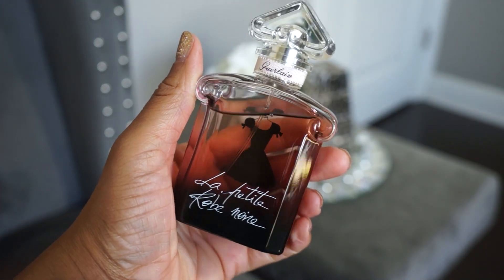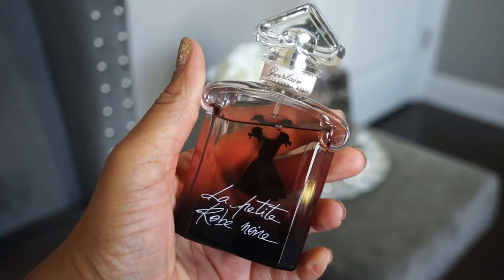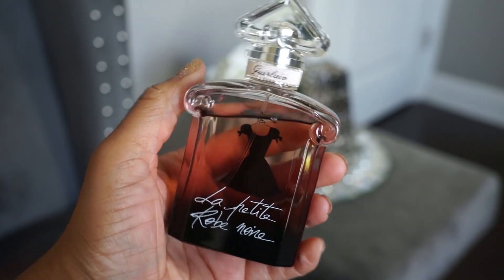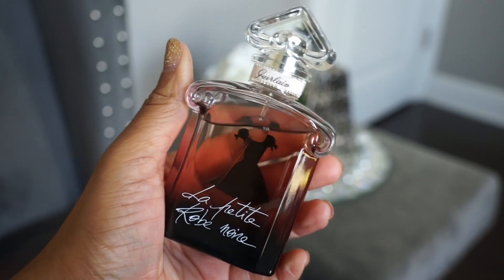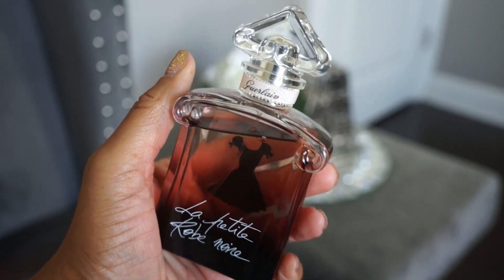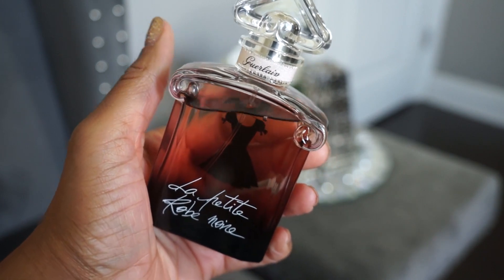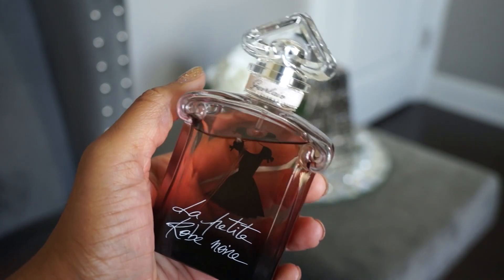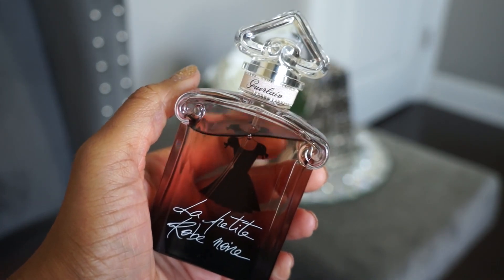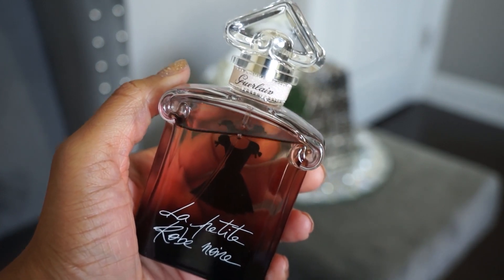Next is Guerlain La Petite Robe Noire — the EDP. This is all about cherry and almond with a little fizziness to it, but not like cherry Coke. If you like cherry scents but don't want that soda-type cherry, you may like this one. I don't wear it a lot but it smells really good. Interestingly, when I spray it on my skin, cherry is the dominating note, but off skin I smell less cherry.